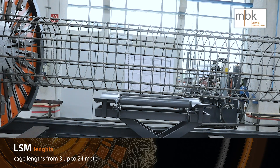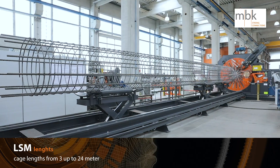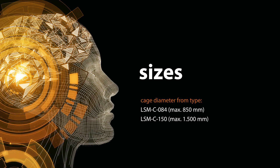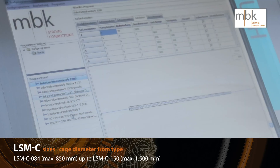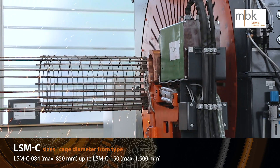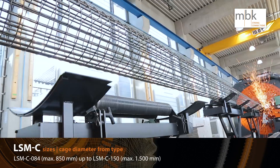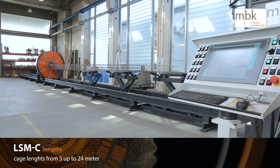The LSM can produce cage lengths from 3 up to 24 meters. The LSM C can produce conical cages in addition to the standard LSM. The maximum diameter is 1,500 mm and the maximum length is up to 24,000 mm for electrical masts. LSM C 084 up to 850 mm diameter, LSM C 150 up to 1,500 mm diameter.